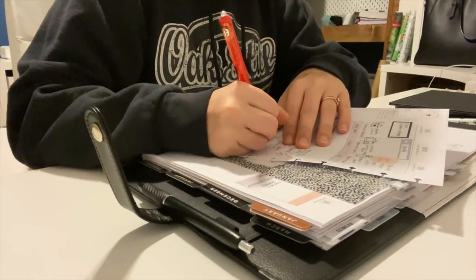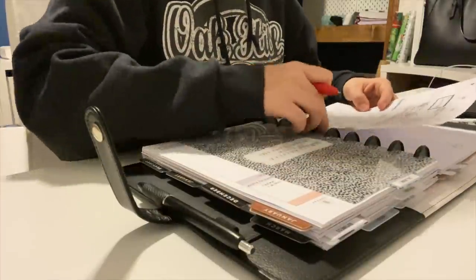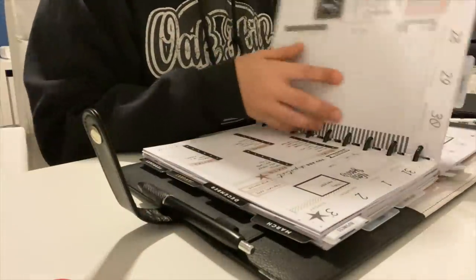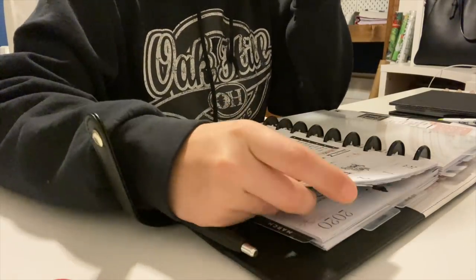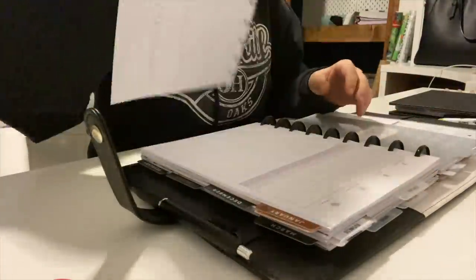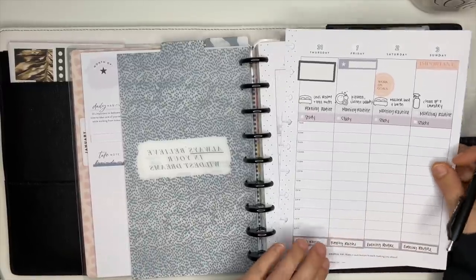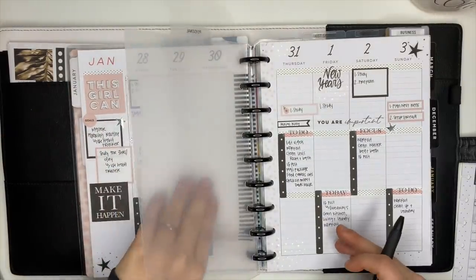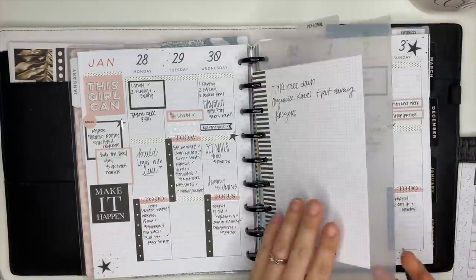I've been using a red ink pen to track what is actually happening versus what I planned to happen, and it has been incredibly helpful. I would block schedule my day, plans would change, and I'd never go back to correct it — so it always looked like I was on track. Now I can see exactly why things aren't getting done: a migraine, a nap, whatever. The red ink is showing me the truth.